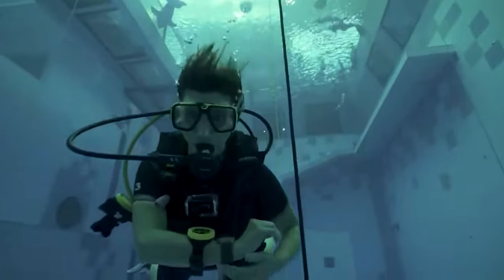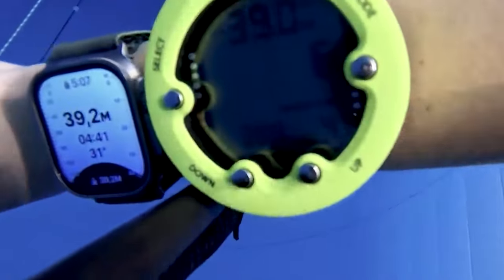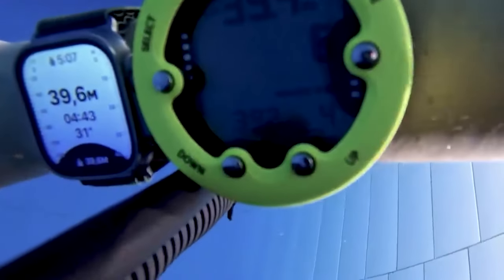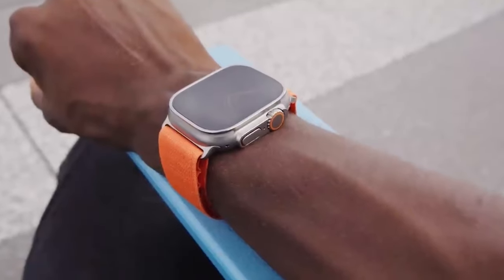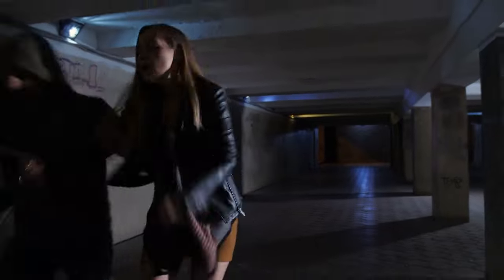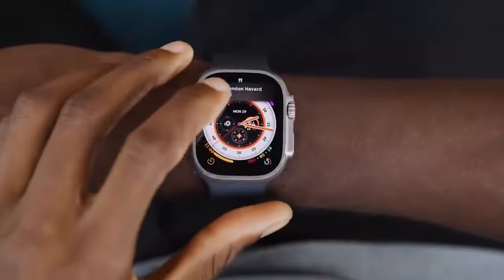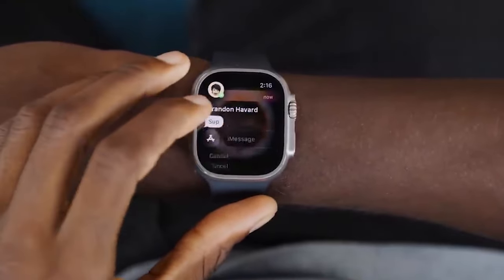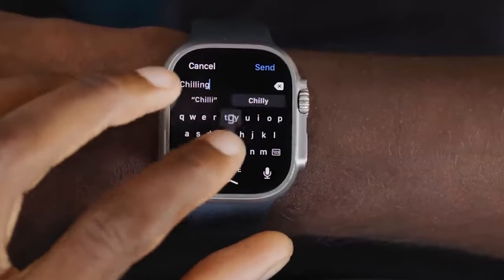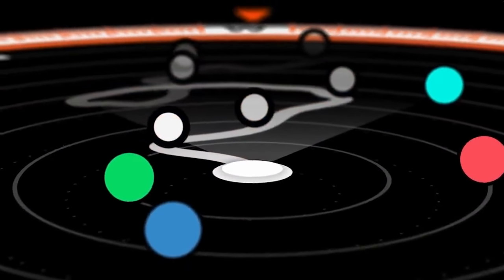The Ultra may be used at depths of up to 100 meters, and with its sensors you can find exactly how deep and how hot the water is. The Apple Watch Ultra could save your life if you're ever in a dangerous situation and can't get to your phone because you've either lost it or run out of battery. Even without your phone, you can use the Ultra to make emergency calls, send texts to loved ones, check your location using backtrack mode, and navigate to safety.